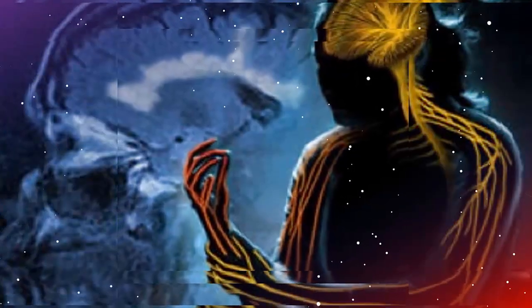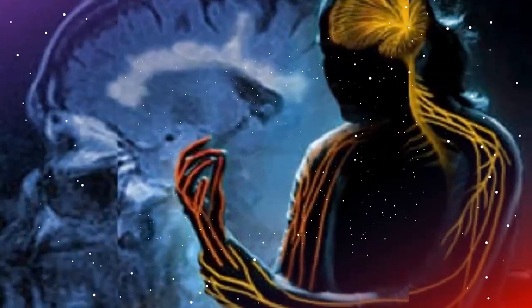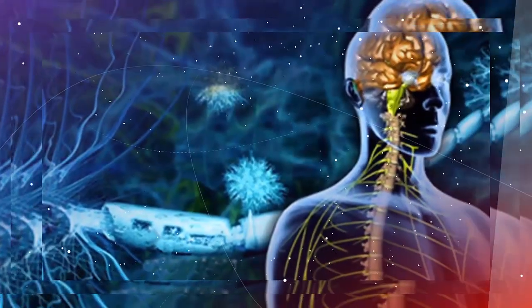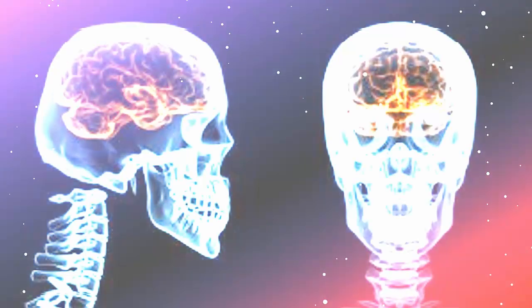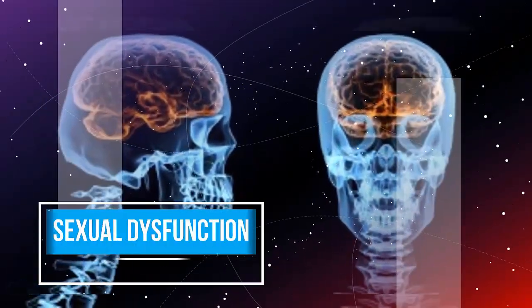6. Bladder and bowel dysfunction. A dysfunctional bladder is another symptom occurring in up to 80% of people with MS. This can include frequent urination, strong urges to urinate, or inability to hold in urine. Urinary-related symptoms are often manageable. Less often, people with MS experience constipation, diarrhea, or loss of bowel control.